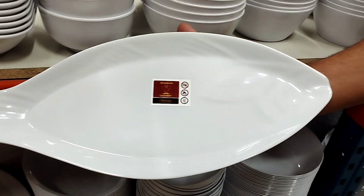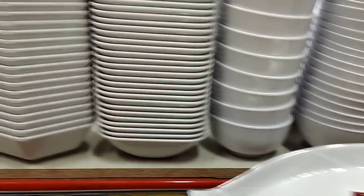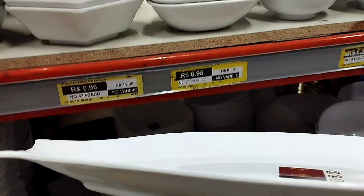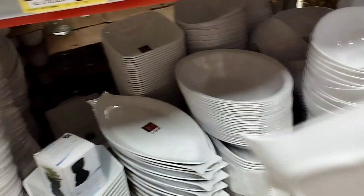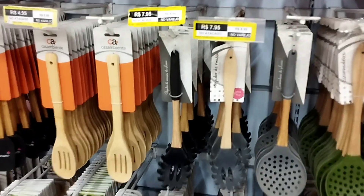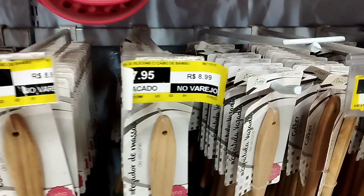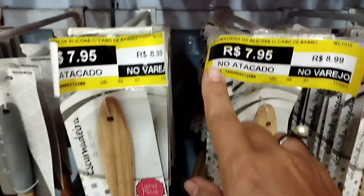Tigela de melanina bonita (beautiful melamine bowl) — muito bonita, e a melanina bem grossa, bem grossa (very thick). Pesada, preta (heavy, black). R$8,00 — olha, esse preço aqui tá super barato! (Look, this price here is super cheap!)